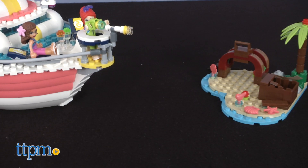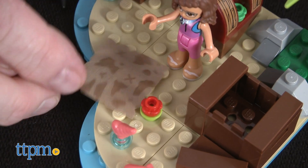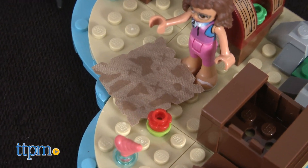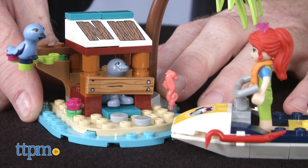Land ho! The Friends can see a small island up ahead — and what's this? Look, it's a water reactive treasure map. Both sets encourage open play as kids create their own scenarios for these lovable friends.